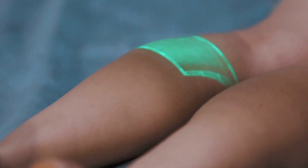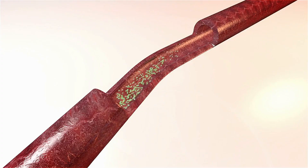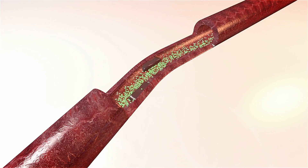Vascular surgeons play a crucial role in the management and treatment of peripheral artery disease. They are skilled in diagnosing peripheral artery disease through a variety of methods, including physical examination, medical history review, and imaging tests such as Doppler ultrasound, angiography, CT scans, or MRI scans. These tests help to determine the location and severity of arterial blockages.